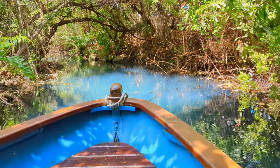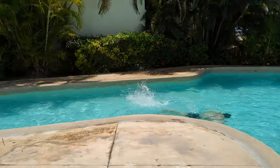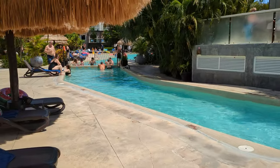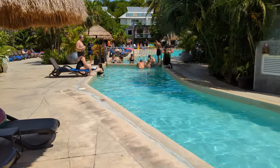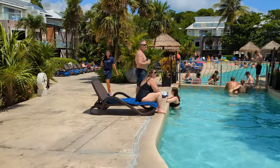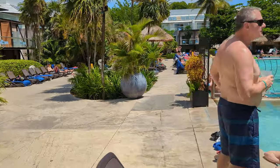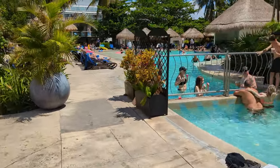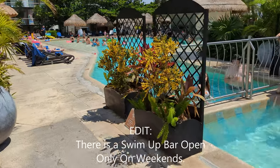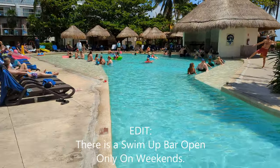Next is the main pool. Sandos Caracol took an already tiny pool and split it in two with a cement wall and fence — now they can claim two pools. There is very limited seating and no swim-up bar, though it does have a juice bar that offers smoothies, which is a nice touch.